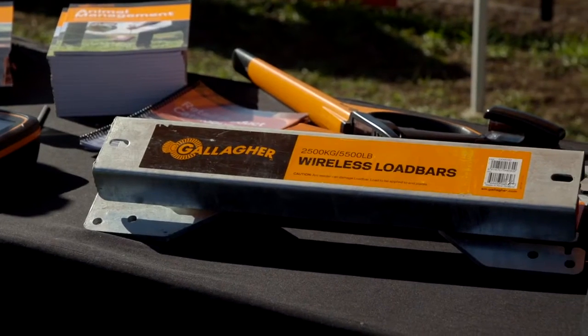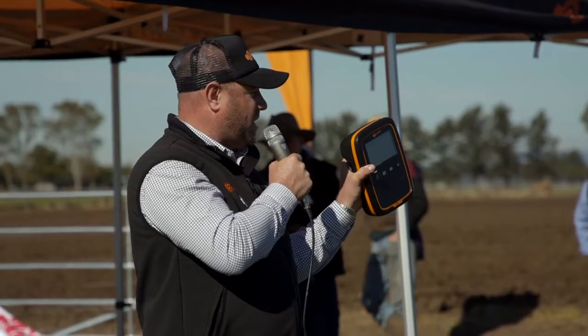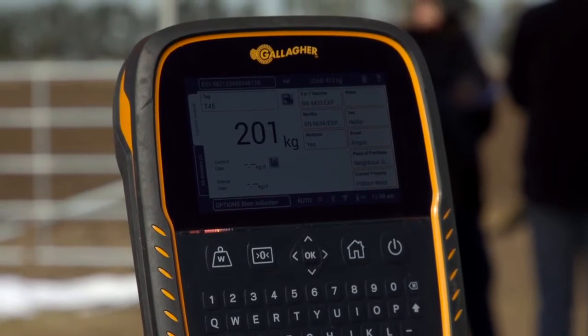We've just released the wireless load bar. Previously in the industry we've had wired load bars into our range of indicators and we've seen a lot of damage to leads and so forth. It's a bit of an industry first that Gallagher's brought to the market — being able to weigh animals and pair that information with the indicators and with your phone wirelessly has been an absolute game changer.